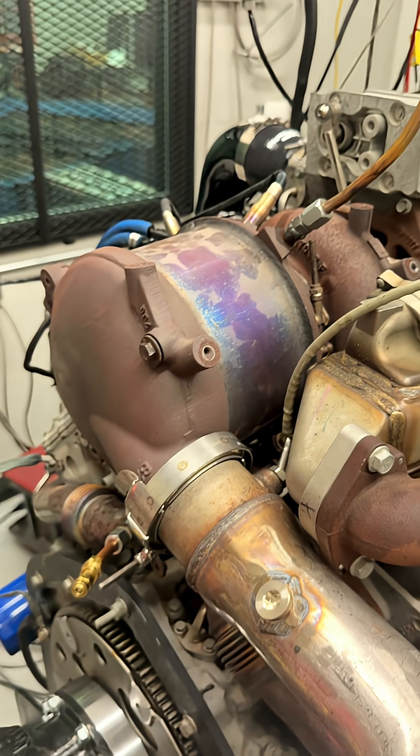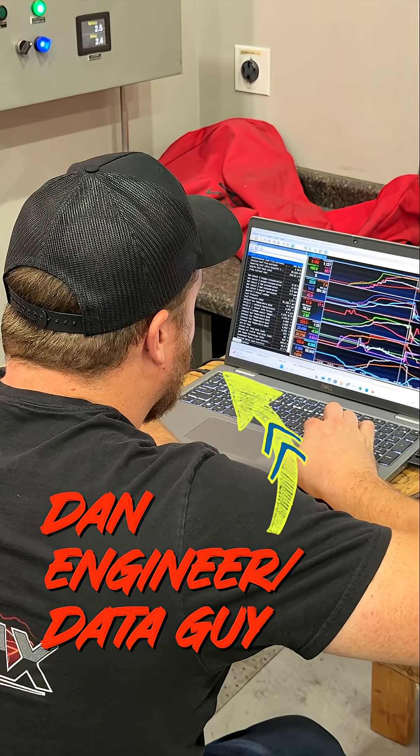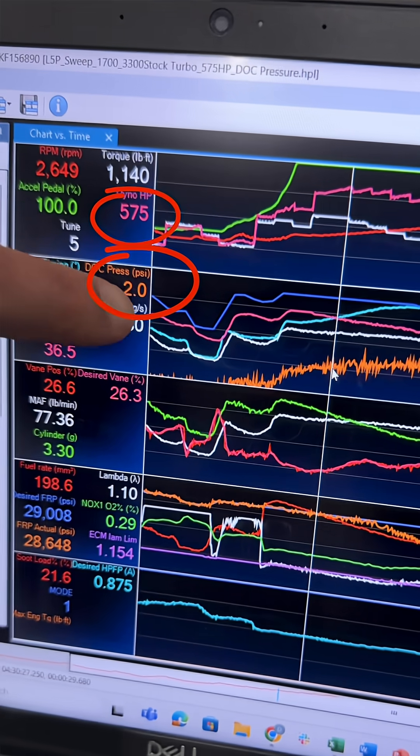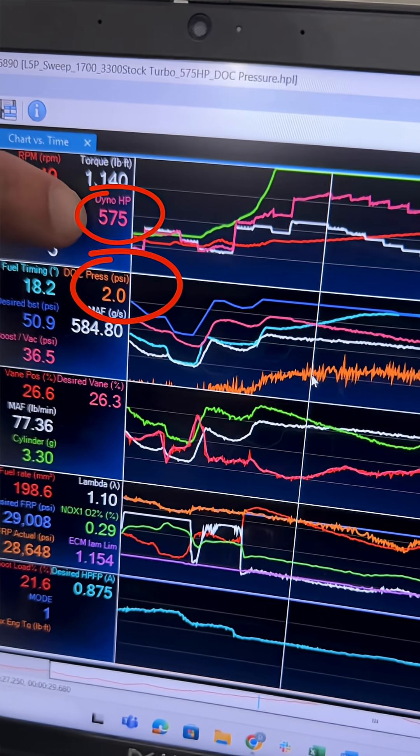Let me remind you of a video we did a few months ago where we tested how much pressure a factory DOC adds behind a max effort L5P engine on our engine dyno. It was about 2 PSI — hardly worth taking the thing off.